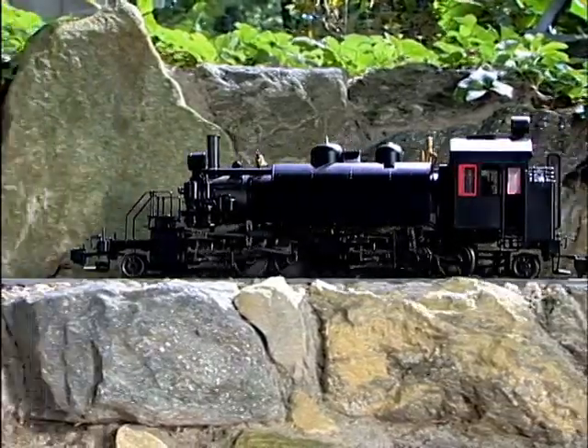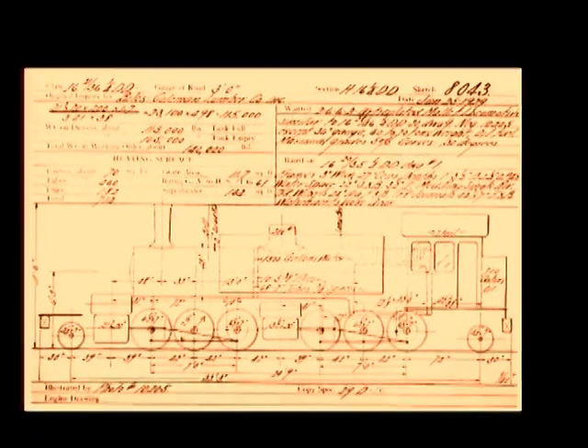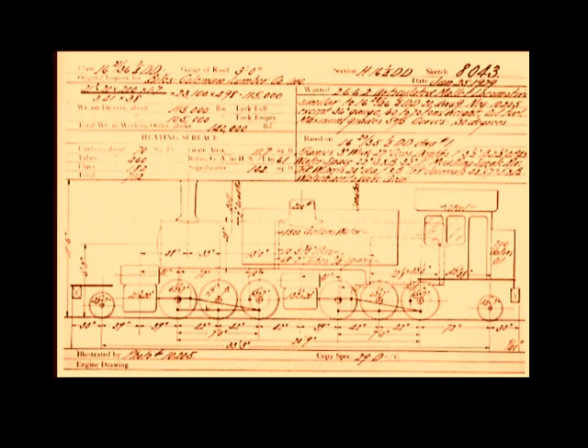The Bachmann 2-6-6-2T model is based on design proposal number 8043, submitted by the Baldwin Locomotive Works to the Biles Coleman Lumber Company of Omak, Washington, in January of 1929.